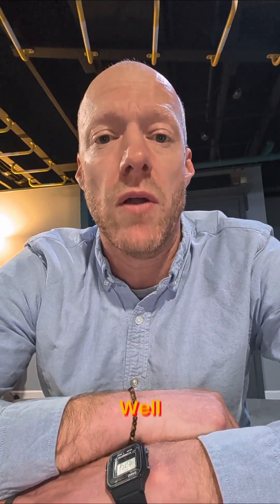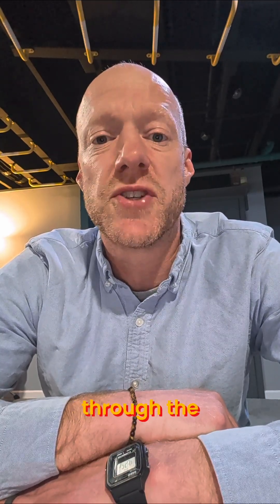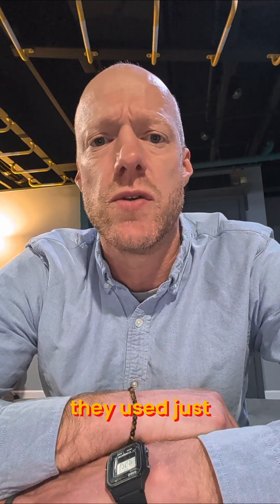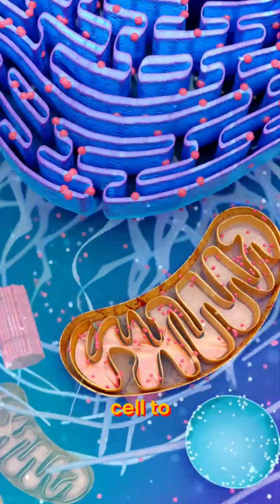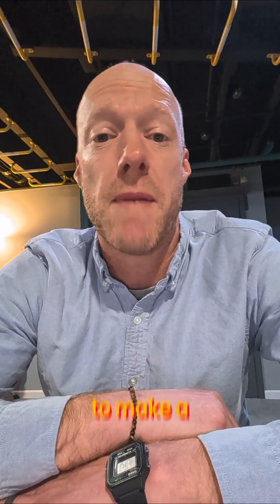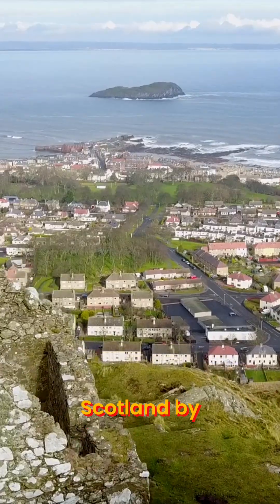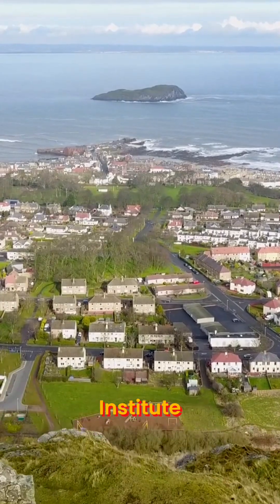Why is Dolly so famous? She's the first mammal that was ever cloned through the somatic cell cloning process, which basically means that they used just a regular sheep cell to make another sheep, to make a clone. This was done in 1996 in Scotland by the Roslyn Institute, which is a bioresearch institute.